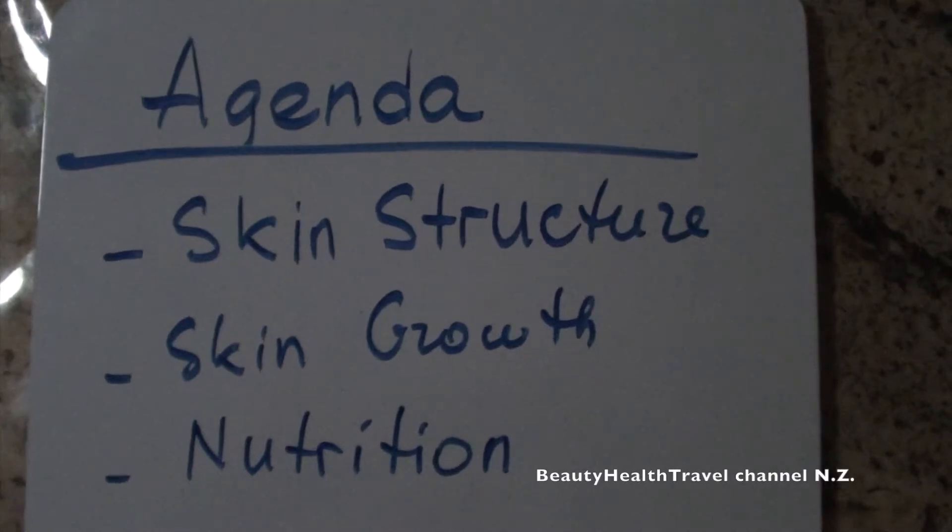Today's class is on skin structure, skin growth, and nutrition.